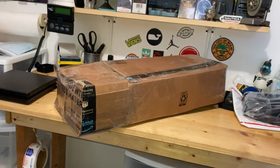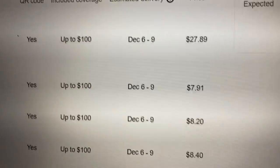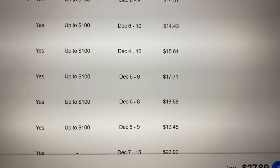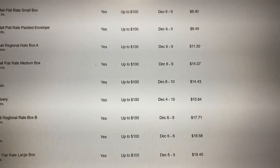The box is 24 by 9 by 5 and it weighs 9 pounds 8 ounces. Priority Mail: $27.89. UPS Ground: $14.43. FedEx Home Delivery: $15.64. I'm going with FedEx because Walgreens is right around the corner and it's an easy drop off.